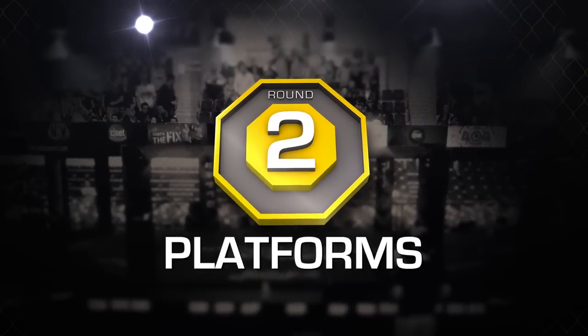We're giving the edge to Sony. Round two is platform. With any service, it's all about who's on more devices, and this one's not even close.